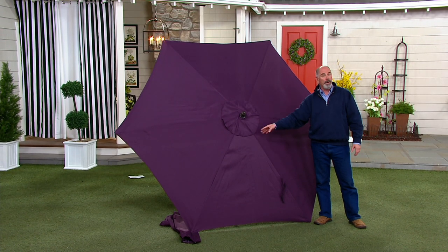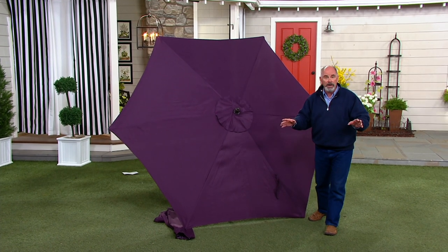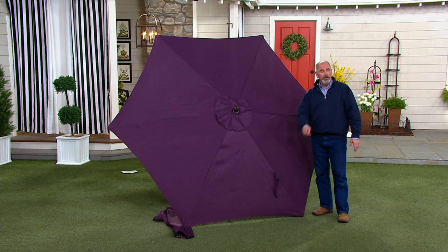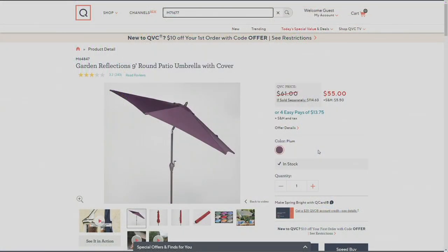If you want a purple umbrella, good luck finding one anywhere else — even more so at this price. I'm proud of the quality. We're proud to represent Garden Reflections here on QVC.